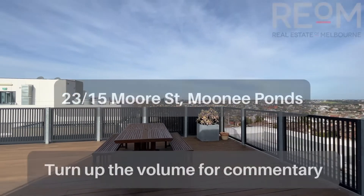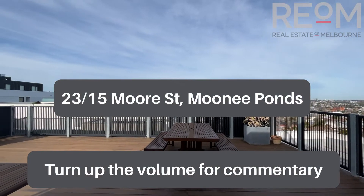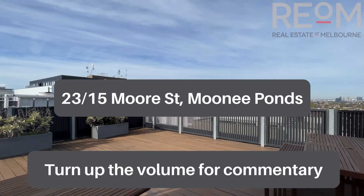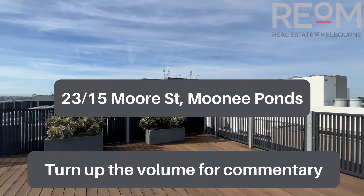Welcome here to apartment 23 at 15 Moore Street in Moonee Ponds. My name's Rob Gillies, and we are Real Estate of Melbourne. Let's head on through and check out this gorgeous little apartment.